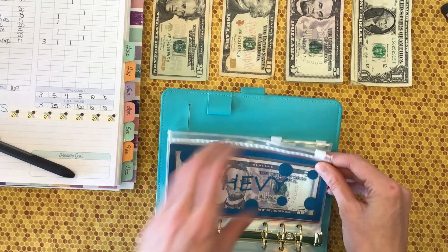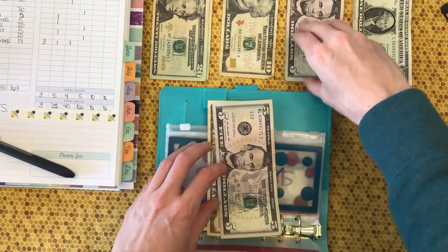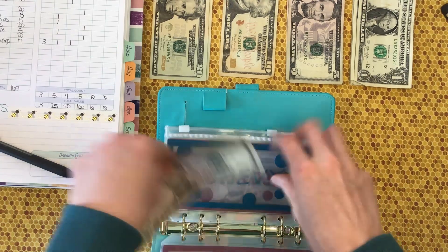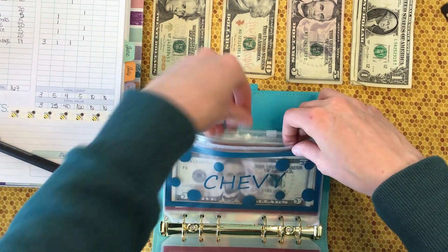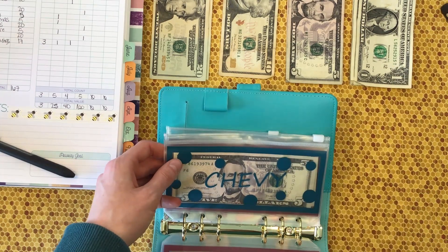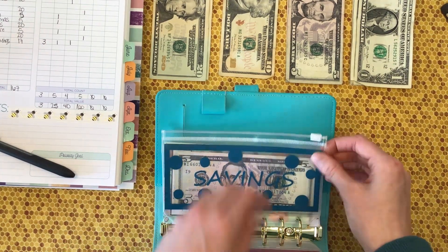Chevy is getting a $5 bill and now has $10, $15, and $20 in there. He should be good on dog food — I just got him a big bag not long ago, so he should be good for a little bit. That one's stuffed. Extra debts is not getting anything.